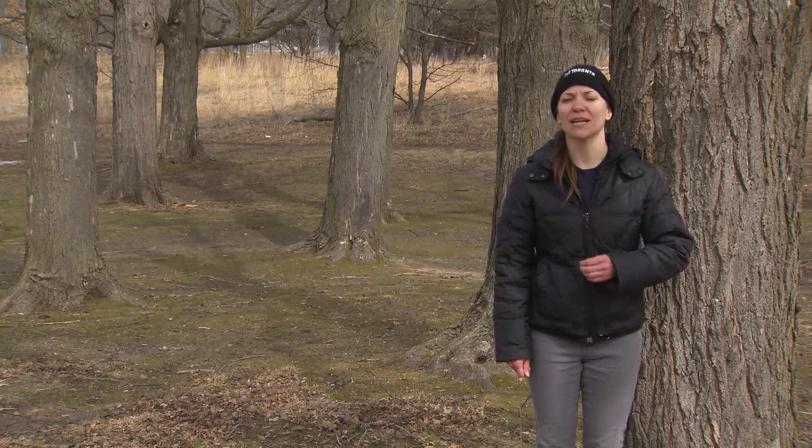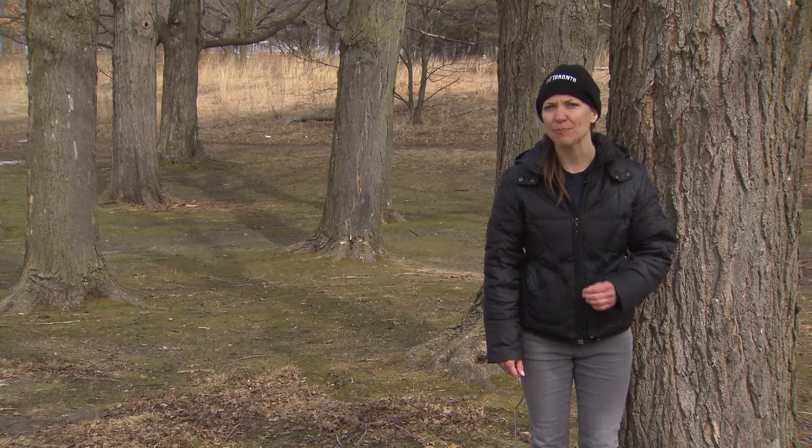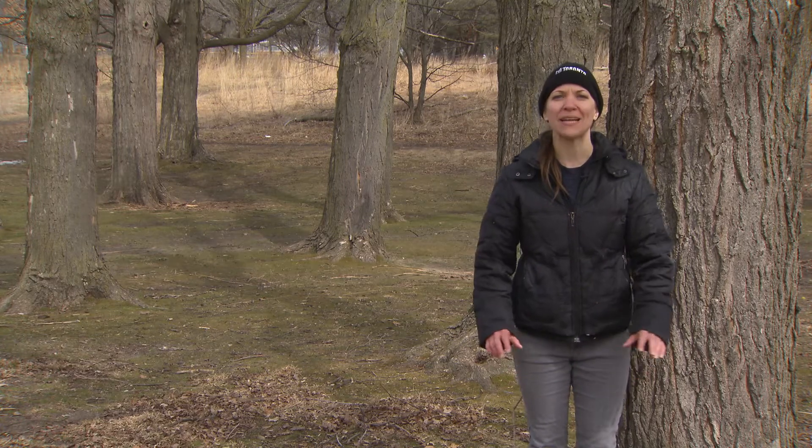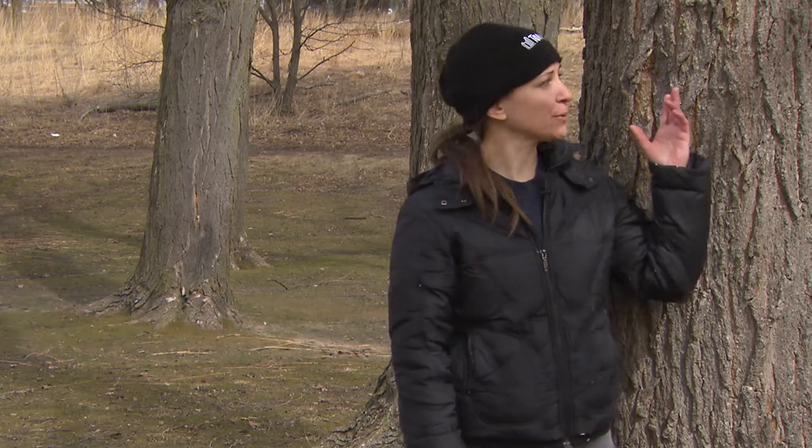Maple trees are Canada's most iconic family of trees. Their name and leaf shape are instantly recognizable by many Canadians and by people from around the world. My name is Jacqueline with the City of Toronto's Urban Forestry Division and I'm here in High Park in Toronto, Ontario to share with you some information about the maple tree.